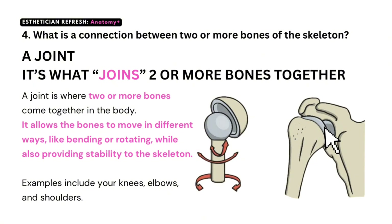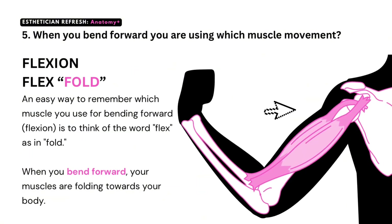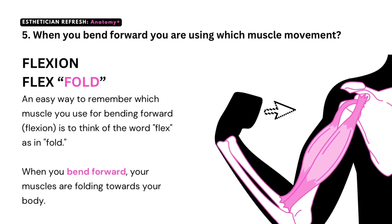Question number five: when you bend forward, you are using which muscle movement? Flexion. An easy way to remember is to think of the word flex, as in fold. When you bend forward, your muscles are folding towards your body.